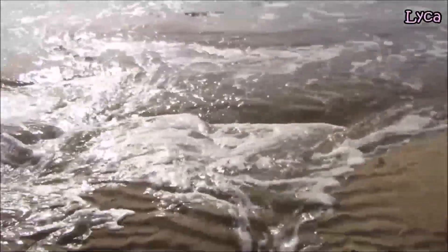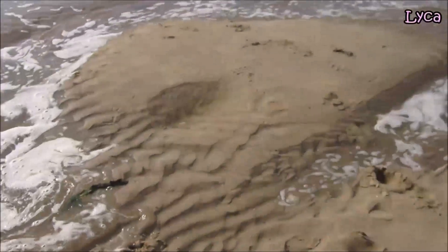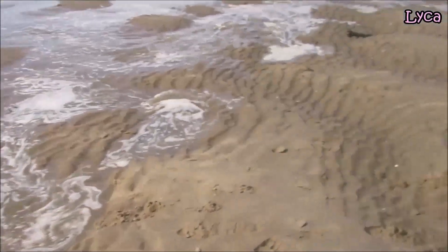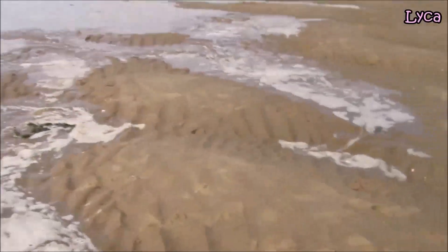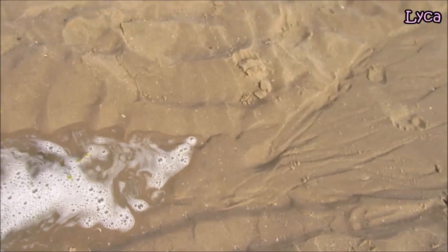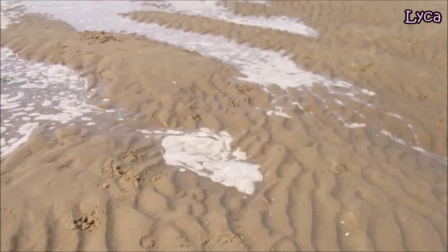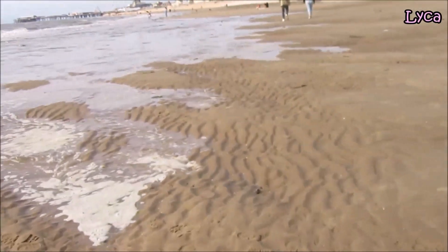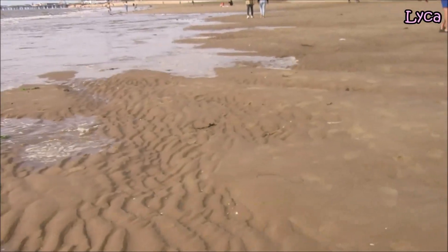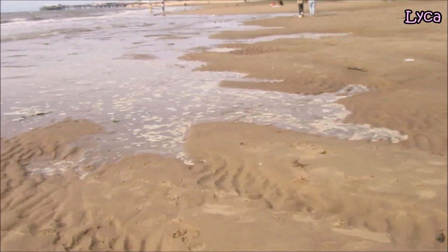It comes in quite fast, you can see here. And if I walk this way, you can see it's sneaking in around where I'm standing, so I'm going to have to be careful, because I really don't want to get my feet wet.